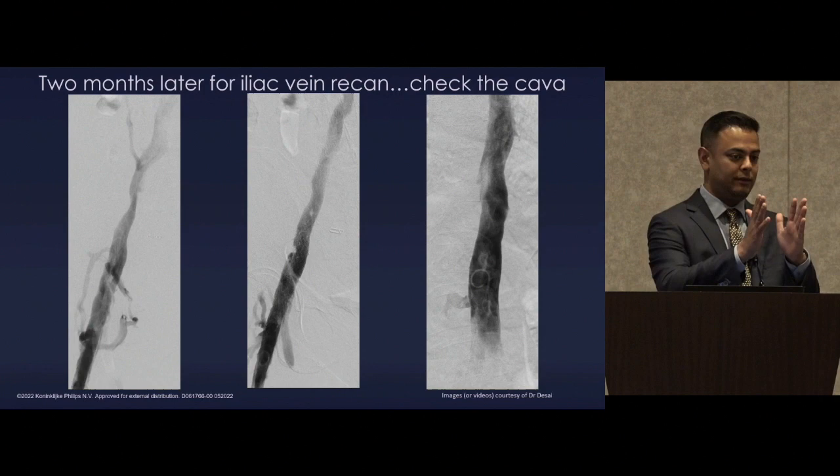She came back two months later for iliac vein recanalization. We performed that and then checked the cava — it had remodeled and closed, which we've seen in our experience. Even much larger pseudoaneurysms, in the low-flow and low-pressure state of the vena cava, remodel and close on their own as laminar flow runs down the center of the caval lumen. Thank you all for your attendance, and we're available for any questions.